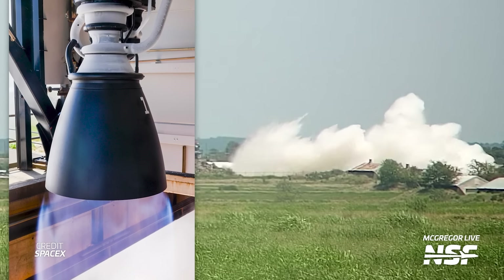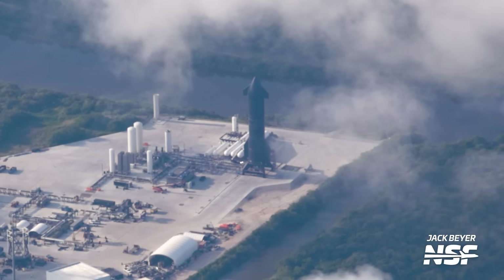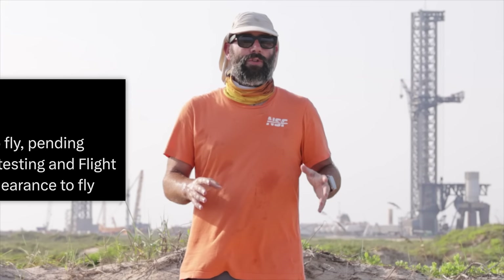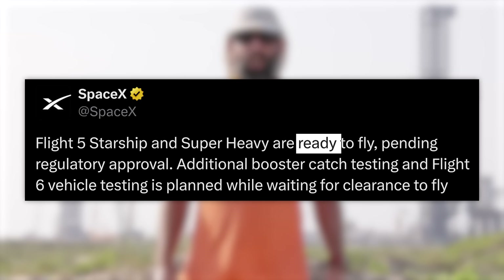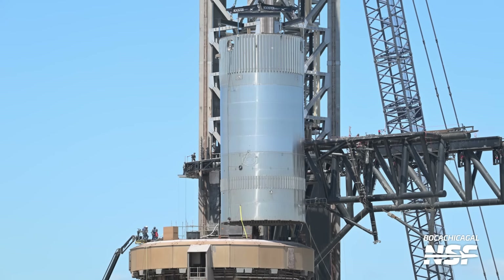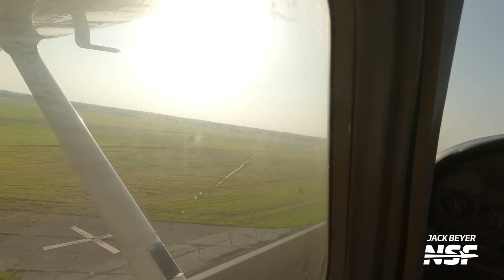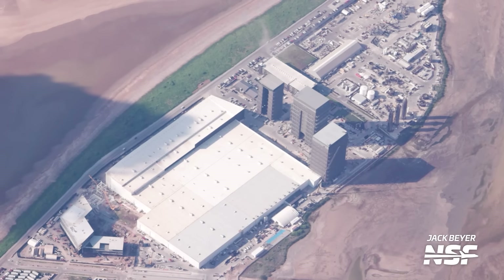Raptor 3 finally fires up, while Ship 30 actually didn't fire up — it just did a spin prime test. But now SpaceX is saying that both Flight 5 vehicles are ready to go. But are they? Meanwhile, Booster 14.1 test tank is back at Pad A and ready for more catch testing. And we did a flyover this week, so we get to examine everything in detail from the air.